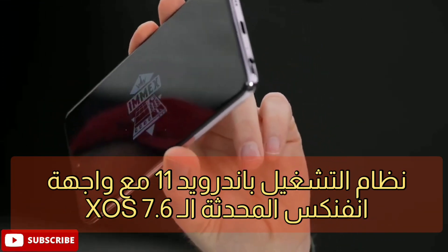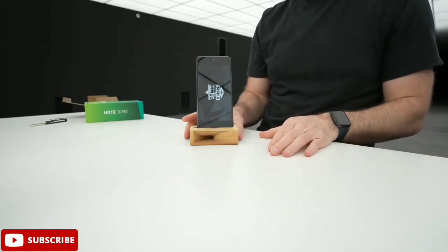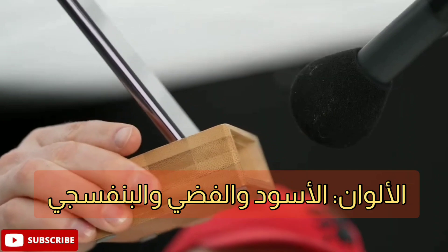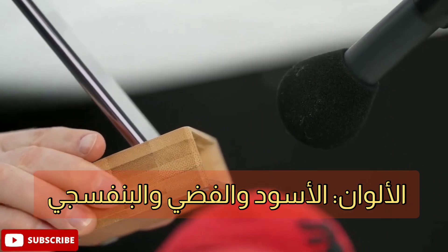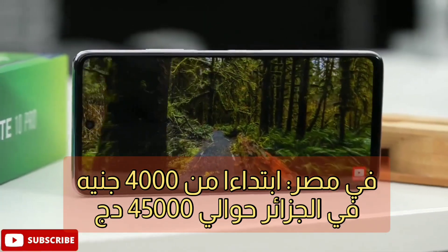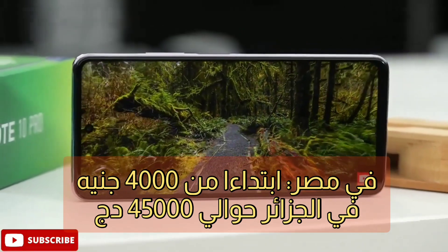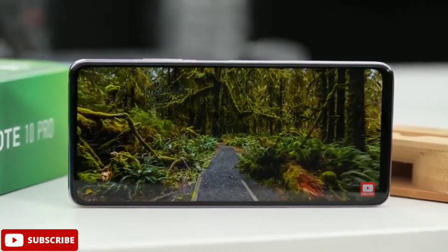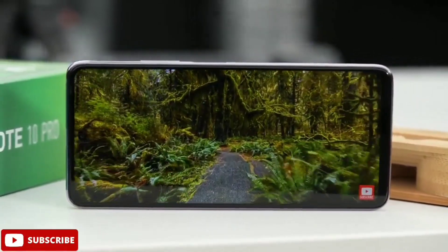نظام التشغيل هو Android 11 مع واجهة انفينيكس المحدثة XOS 7.6. يتوفر الهاتف باللون الأسود والأزرق البنفسجي. أما السعر المتوقع فهو في مصر 4000 جنيه مصري، وفي الجزائر في حدود 4 ملايين إلى 4 ملايين و500 سنتيم.